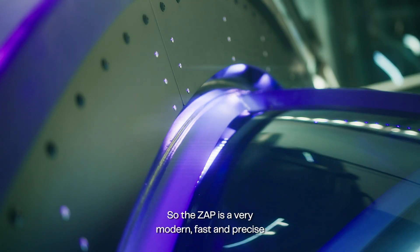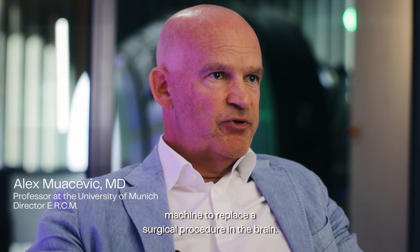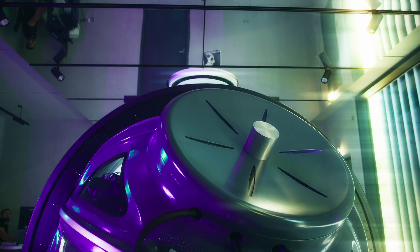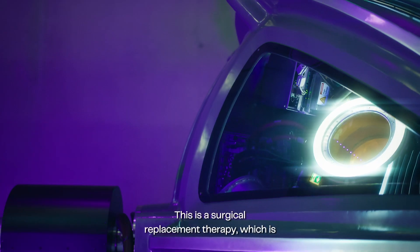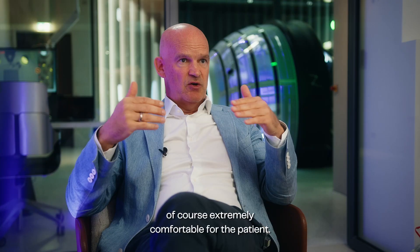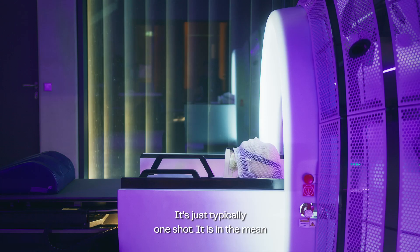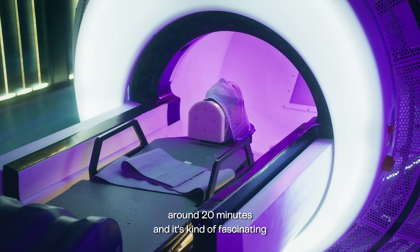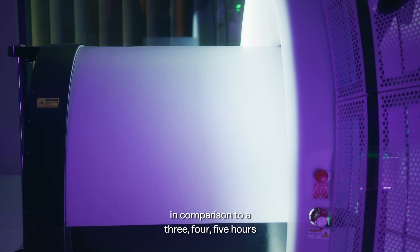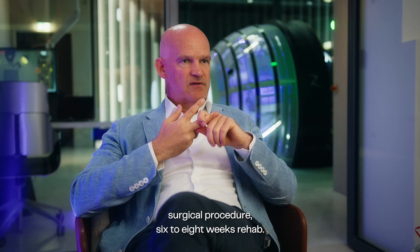The ZAP-X is a very modern, fast and precise machine to replace a surgical procedure in the brain. This is a surgical replacement therapy which is extremely comfortable for the patient. It's just typically one shot, around 20 minutes on average — fascinating in comparison to a three, four, five hours surgical procedure with six to eight weeks of rehab.